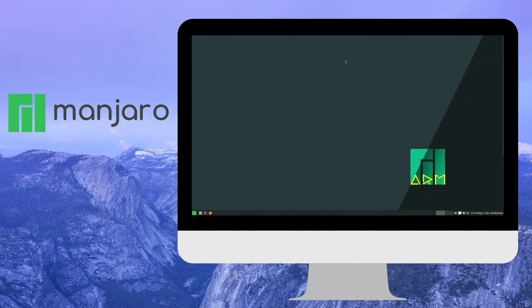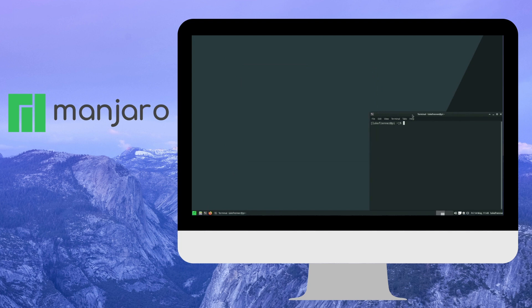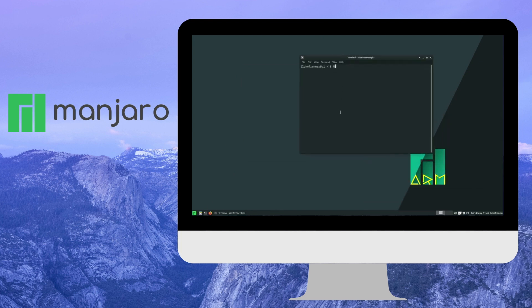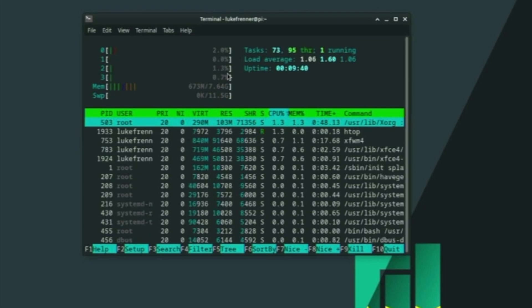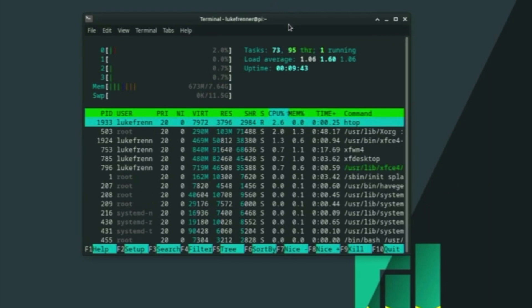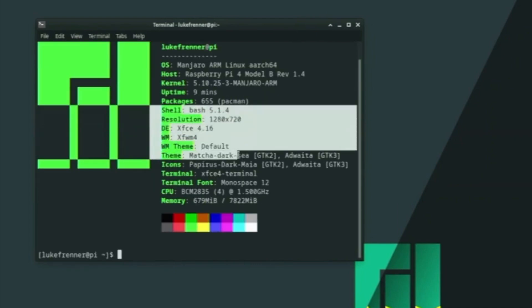In third place, I have Manjaro ARM, the XFCE edition. This operating system is such an amazing distro for the Raspberry Pi — it performs so well while still looking incredibly modern, more modern than Ubuntu Mate and FidoS. The Manjaro ARM team really does an amazing job making their distros look as professional as possible while keeping awesome performance. On a fresh boot, I'm only using 600 megabytes of RAM, which is pretty good for a Linux distro on a Raspberry Pi while still having transparency effects and looking great.